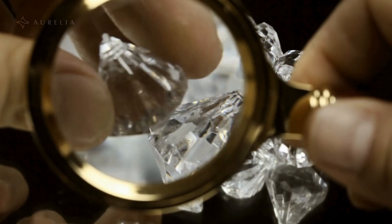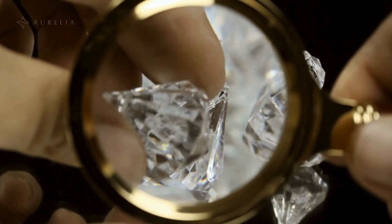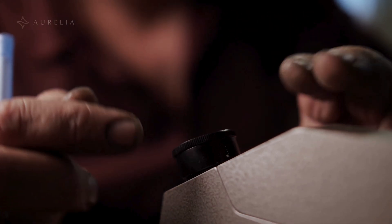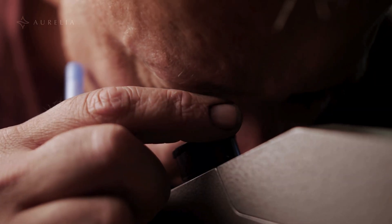Next, check for an engraving. By law, lab grown diamonds must be laser engraved on their girdle with a code that matches their certificate. This is a quick and easy way to identify them.